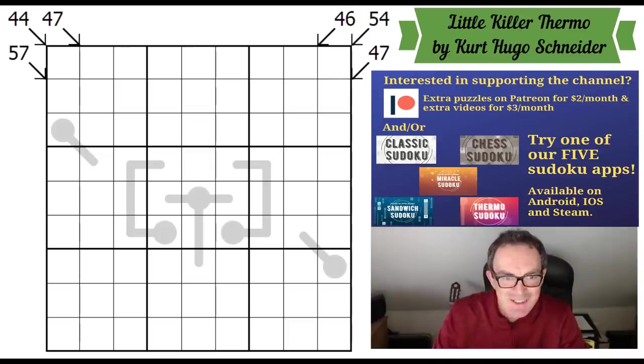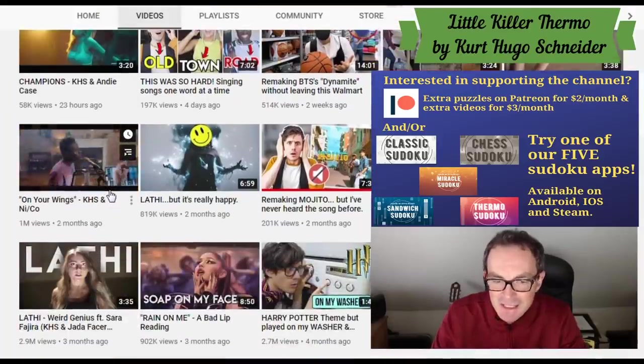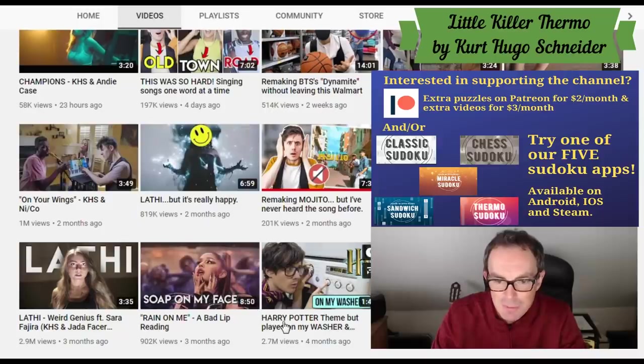Hello and welcome to Sunday's edition of Cracking the Cryptic. Today we've got a puzzle by none other than Kurt Hugo Schneider, a man whose YouTube channel makes our own seem absolutely puny — 13.2 million subscribers, regularly hitting huge numbers for playing things on household utensils like washing machines and security code panels.